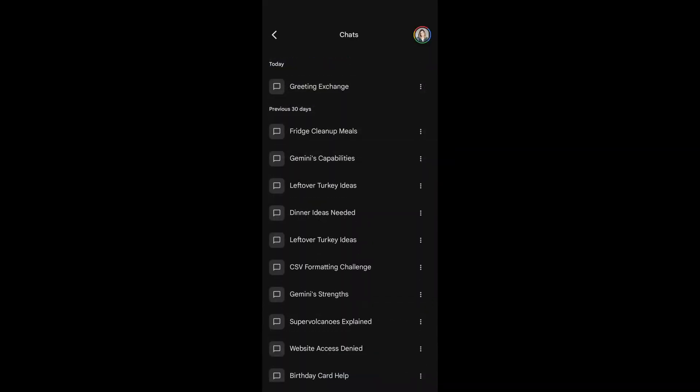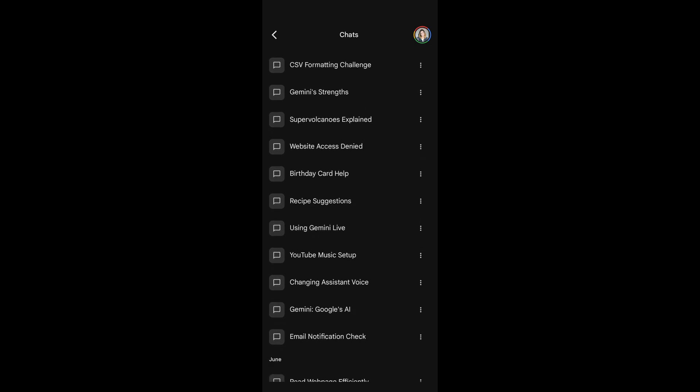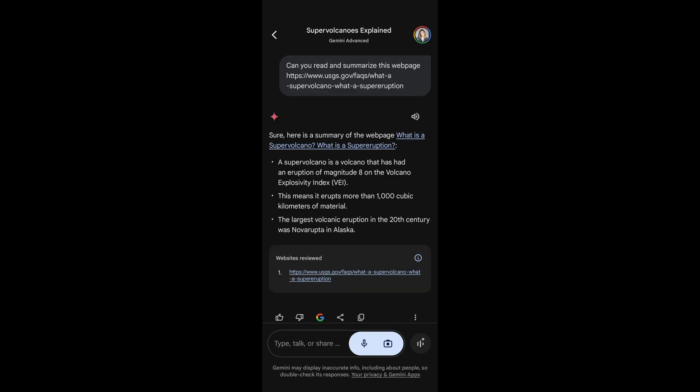Thanks, Gemini. I think I'm good for now. Your Gemini conversations can be saved by the app, so you can go back and reference the whole conversation again later. You can change Gemini's voice and personality — and I say personality because it doesn't just change the voice or the accent, it actually changes the entire way the assistant speaks.